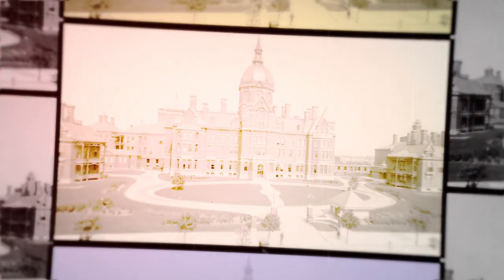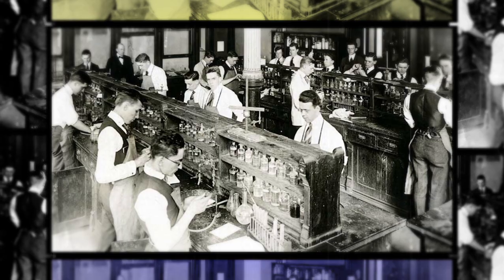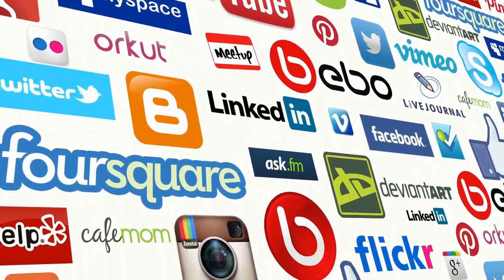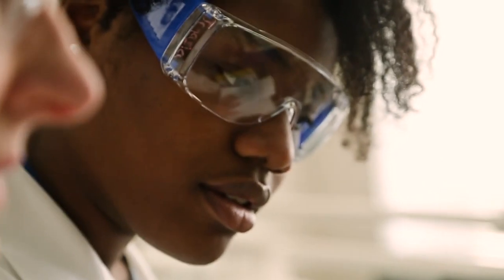They called it revolutionary — a method of teaching medicine that imposed rigid entrance exams, incorporated science, laboratory research, and bedside instruction. Johns Hopkins Medicine was way ahead of its time in 1893. Fast forward to 2018, a much different world, with much different challenges, and in some ways a much different but still revolutionary approach to medical discovery.